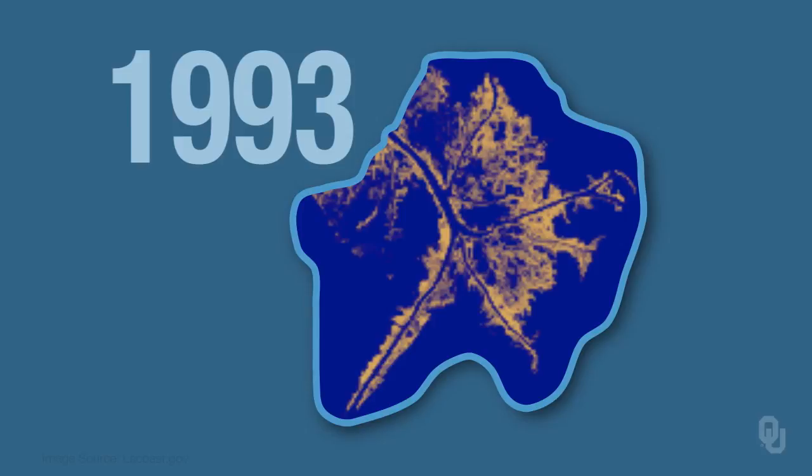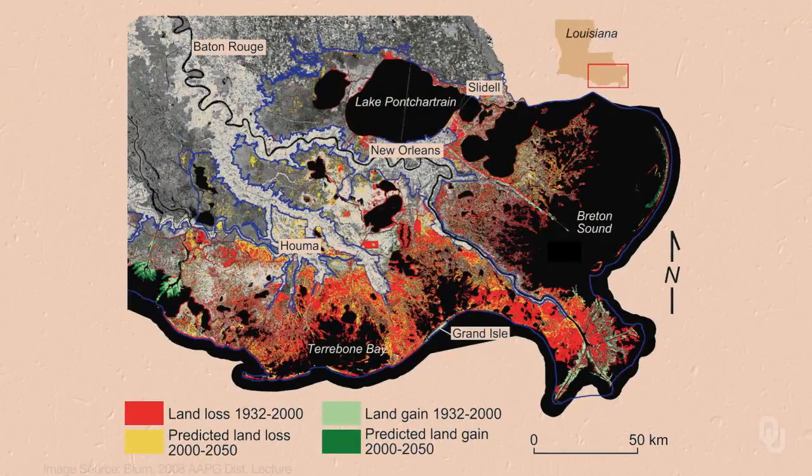Here's a map showing areas of land loss in red, predicted land loss in yellow for 2000 to 2050, and land gain or predicted land gain in green. In most areas there has been significant land loss in southern Louisiana. There's really only one place seeing much new land added — over on the left side, by the Atchafalaya, where there's some building out of new land. But the predominant thing happening in southern Louisiana is land loss.